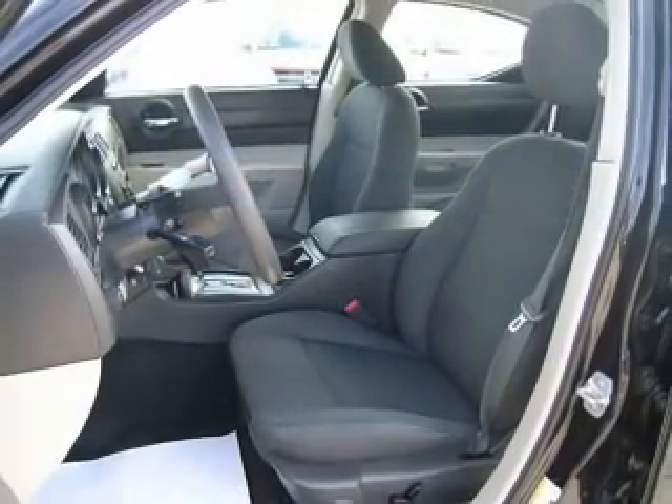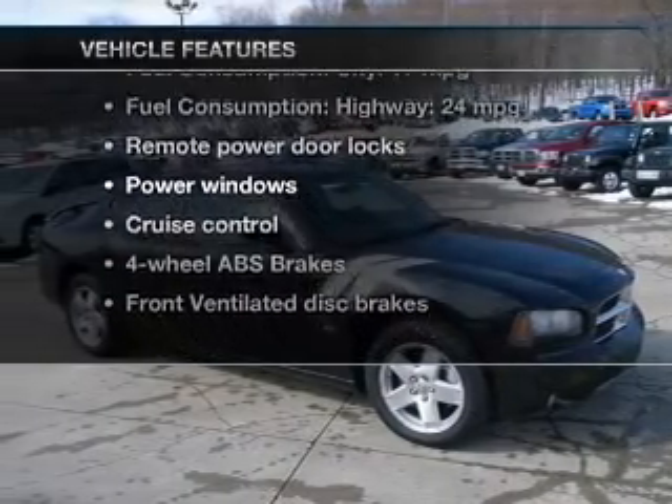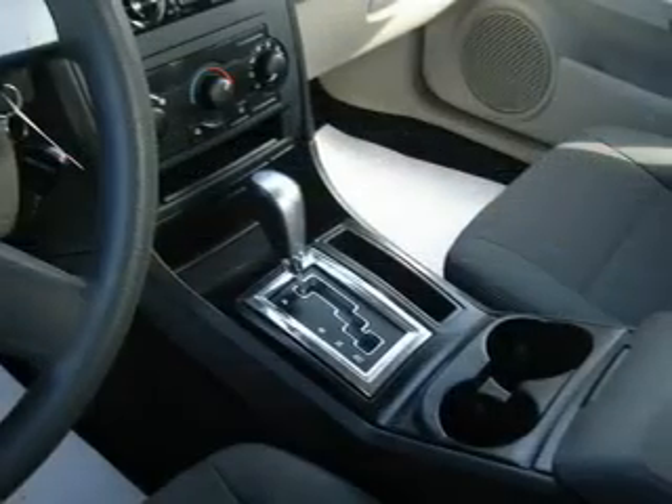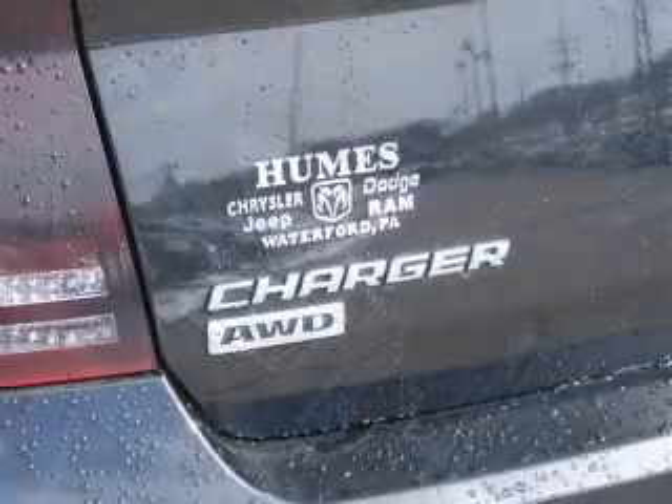Anti-lock brakes help you bring your vehicle to a safe stop. Plus, enjoy these notable features that are included in this vehicle: power door locks, power windows, cruise control, an AM-FM stereo with a CD player, satellite radio, power mirrors, and power steering.